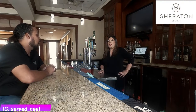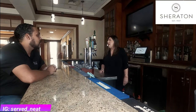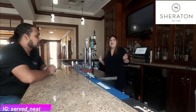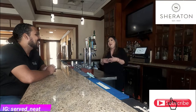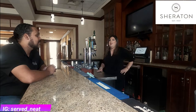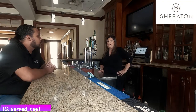We're located right here off Stevens Creek Road. We are a full hotel, which means we have full amenities, full kitchen, a bar, two pools — outside and inside — a hot tub. It's actually very quaint, very nice. I like to call it a hidden gem. Not a lot of people know about us, but we're a great place to come on the weekends if you want to get away.